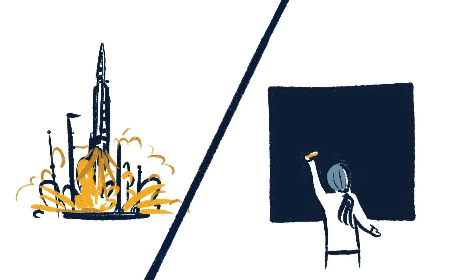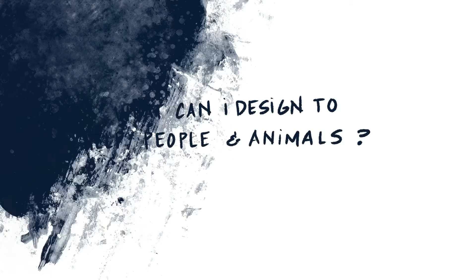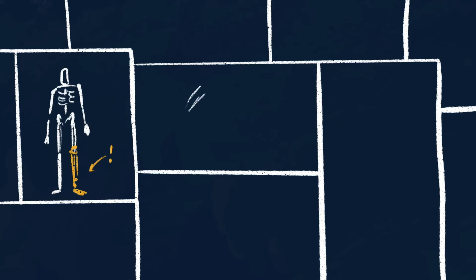And when rockets blasted off to the moon, a mechanical engineer was there too, ensuring the fire in the combustion engine didn't melt the rockets. How can I design tools to help people and animals? Biomechanical engineers make leg prostheses to help people without legs walk again.